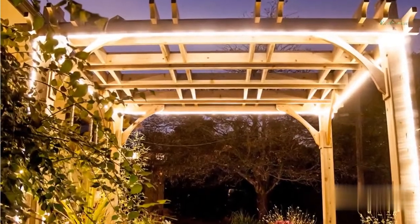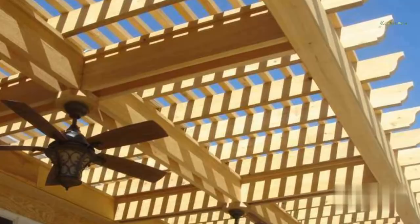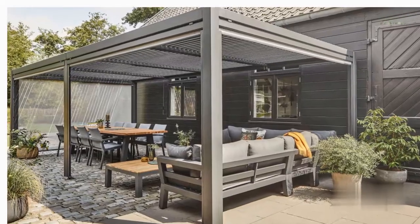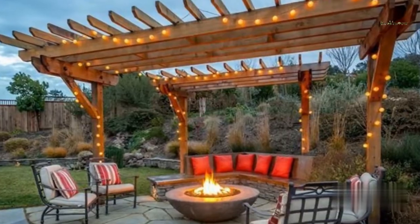You may want to consider adding lighting, fans, and mounted heaters, depending on your needs and where you live. Permanent seats, even a swing, and gas or electrical lines for things like a fire pit are all possibilities.